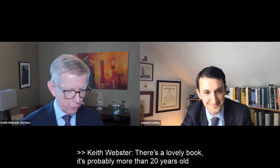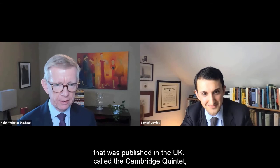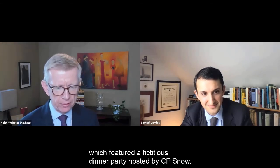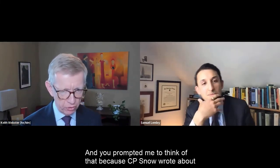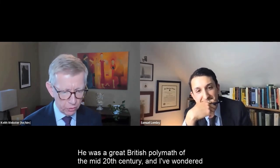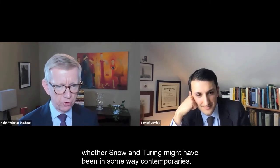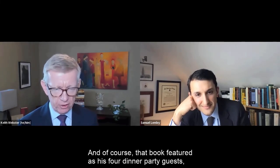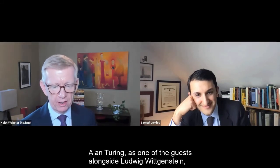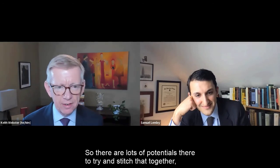There was a lovely book published in the UK called The Cambridge Quintet, which featured a fictitious dinner party hosted by CP Snow. CP Snow wrote about the two cultures — he was a great British polymath of the mid-20th century. That book featured as dinner party guests Alan Turing, alongside Wittgenstein, Schrödinger, and JBS Haldane. There are lots of potentials there to stitch that history together.